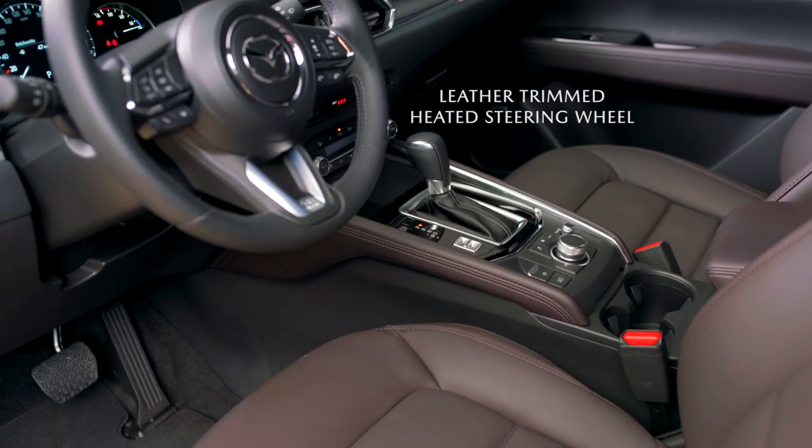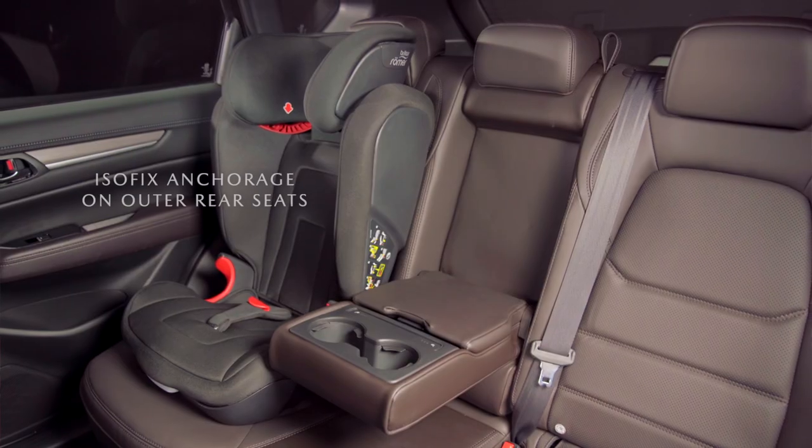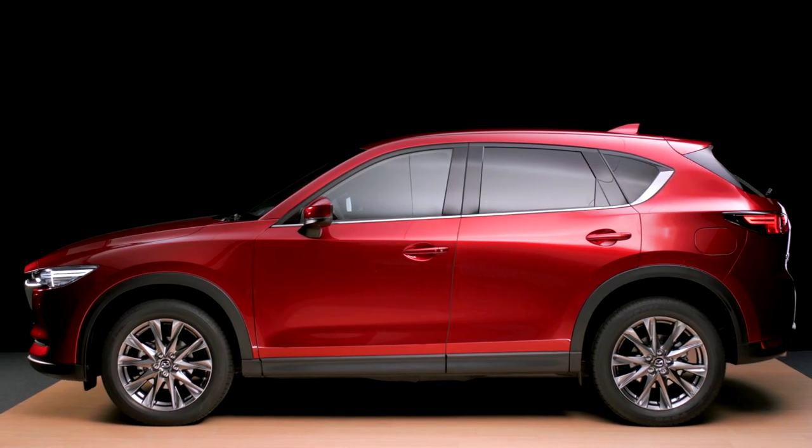The CX-5 has a spacious, flexible interior which makes it a great choice for families and those who are looking for a striking yet practical SUV.